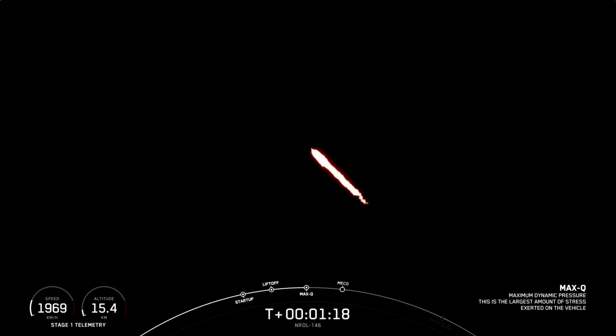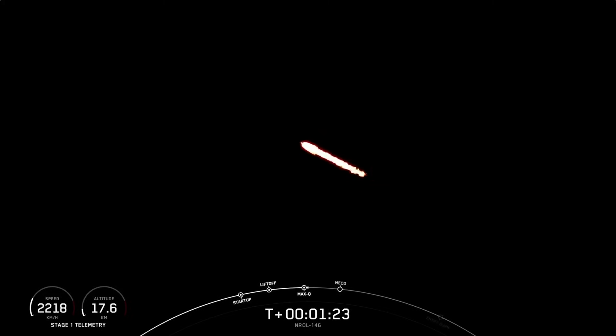We now have three events coming up in quick succession, starting with MECO, followed by Stage Sep, and then SES-1. MECO, or Main Engine Cutoff, is where all nine M1D engines shut off to slow the vehicle down in preparation for Stage Separation, which is where the first and second stages separate from one another. Then Stage 2 will continue to second engine start one, or SES-1, and that is where the single Merlin engine lights up and propels the second stage to orbit.